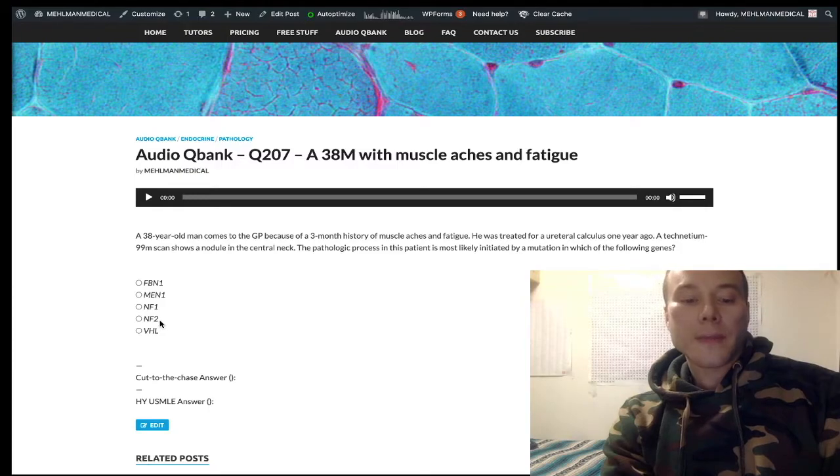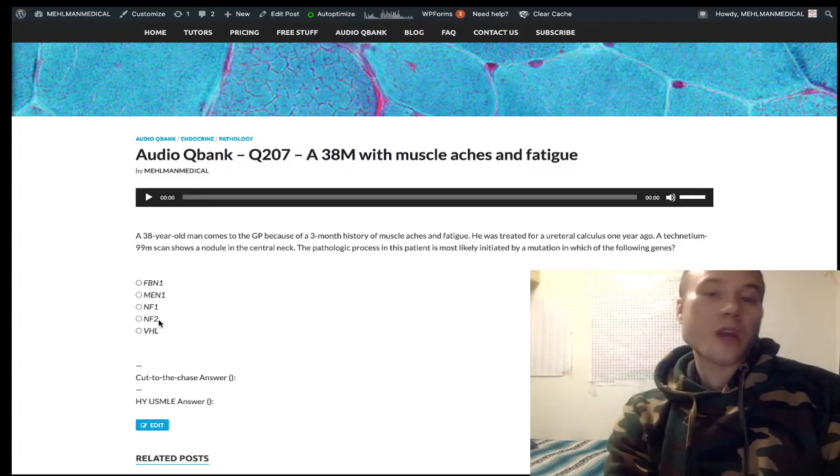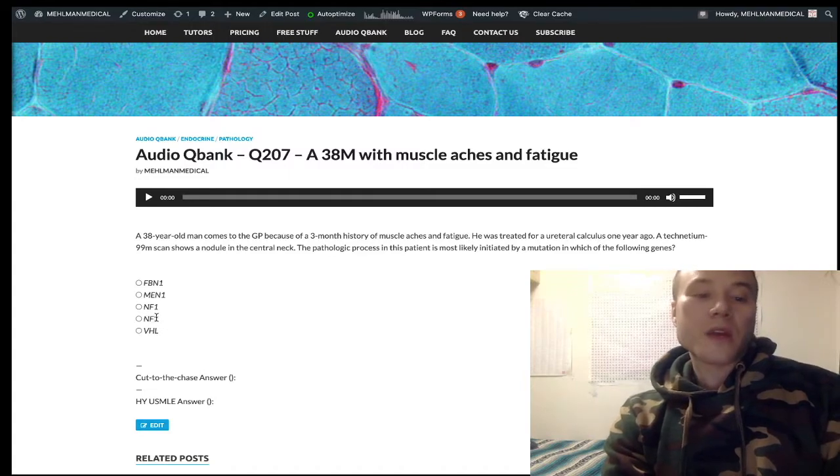NF2 presents with bilateral acoustic schwannomas. The schwannomas won't necessarily occur at the same time — they may just describe a schwannoma in a young adult. That would be NF2. You can also get meningioma, but if the USMLE wants NF2, they'll focus on schwannomas.